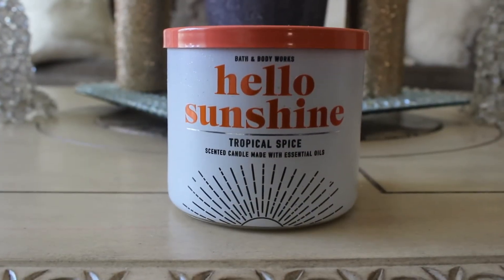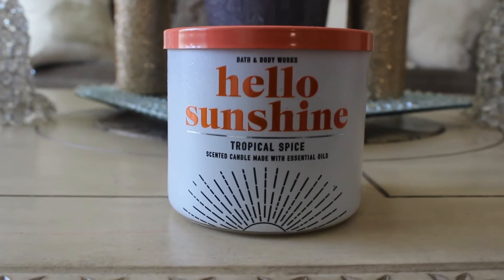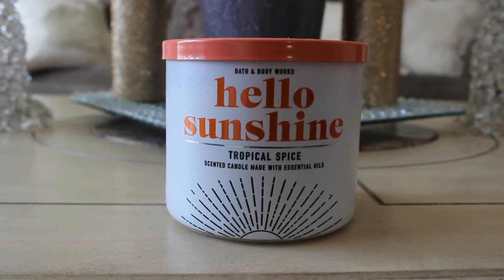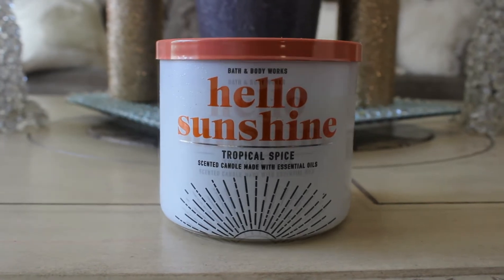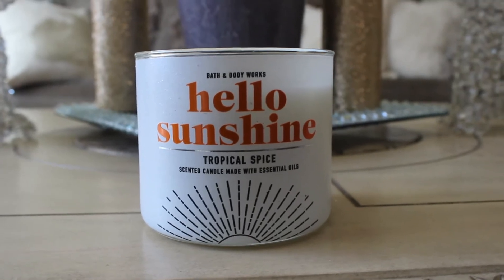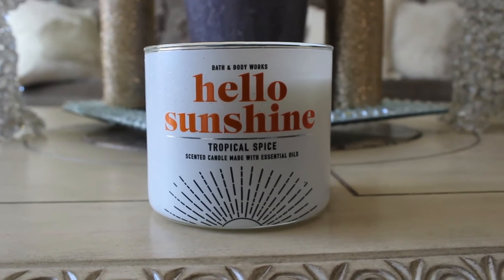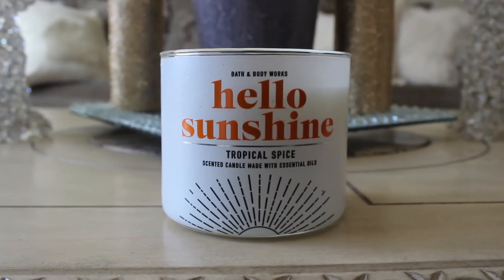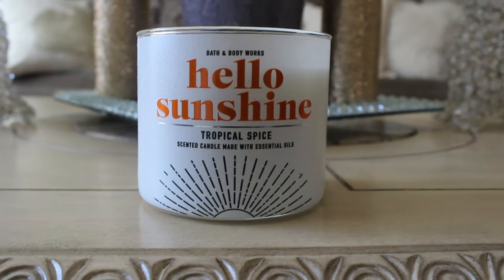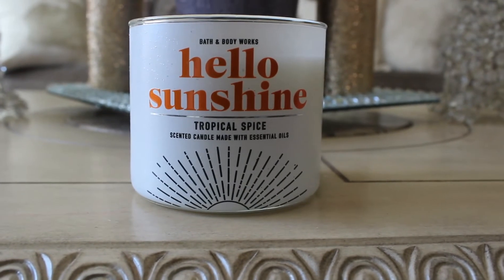I picked up one Hello Sunshine Tropical Spice. This was the only one I could find in the store and I'm so glad I went when I did because I love this one. Upon smelling it, I smell coconut, I smell spice. It's really nice. I don't know if this is new to Bath and Body Works or if this is a repackage, but it's really nice — very tropical.